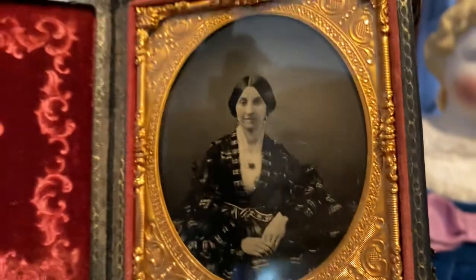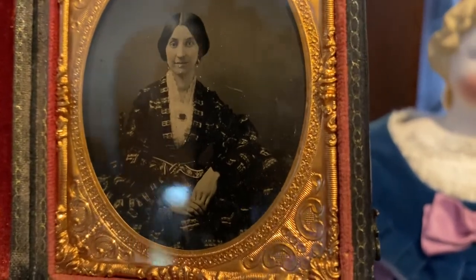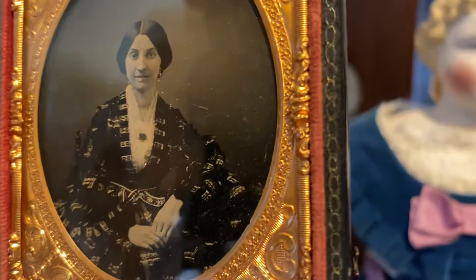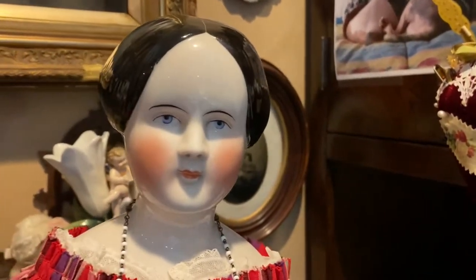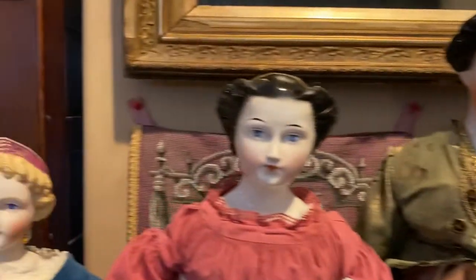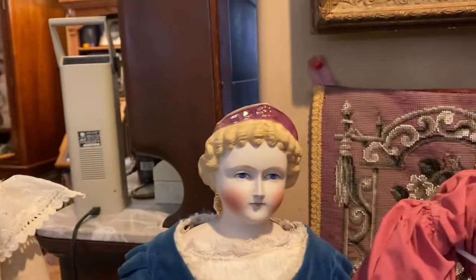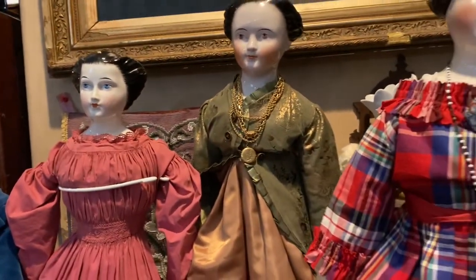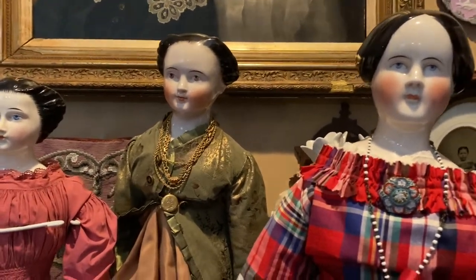This is a very old daguerreotype — notice all the jewelry, the lockets, the pins, and the center parted hairstyle, kind of like Mary Lawrence. I collect photographs of women of that time period, and I do it to reference my dolls and to see how the dolls reflected what was in style back then.